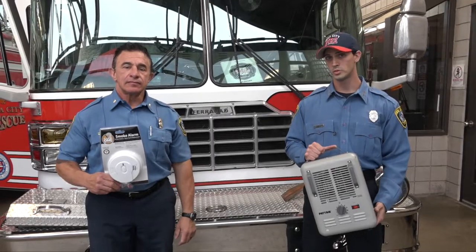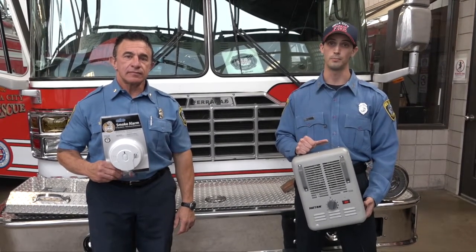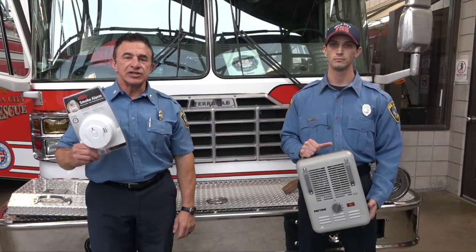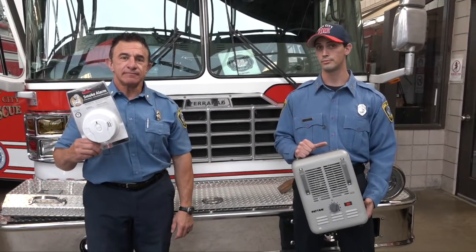So remember, space heaters need space — keep them 3 feet away from anything that can burn. And please have a working smoke detector in your home before you go to bed at night. Your very life may depend on it.